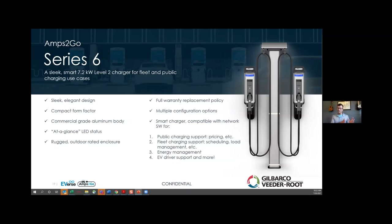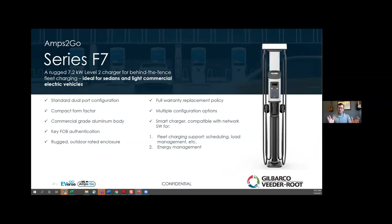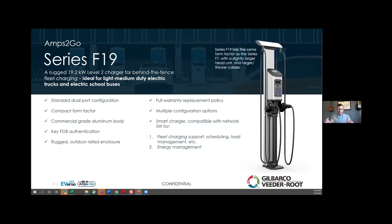The Series 6 unit is geared for public access and employee workplace charging. The Series F7 is a lower-cost unit designed for free use only — same style construction, weather-rated, aluminum body, available in wall mount and pedestal mount configurations, but designed for free use only. The final unit in the Amps2Go series for Level 2 charging is the F19, released less than a month ago, designed for the high Level 2 charging spectrum.